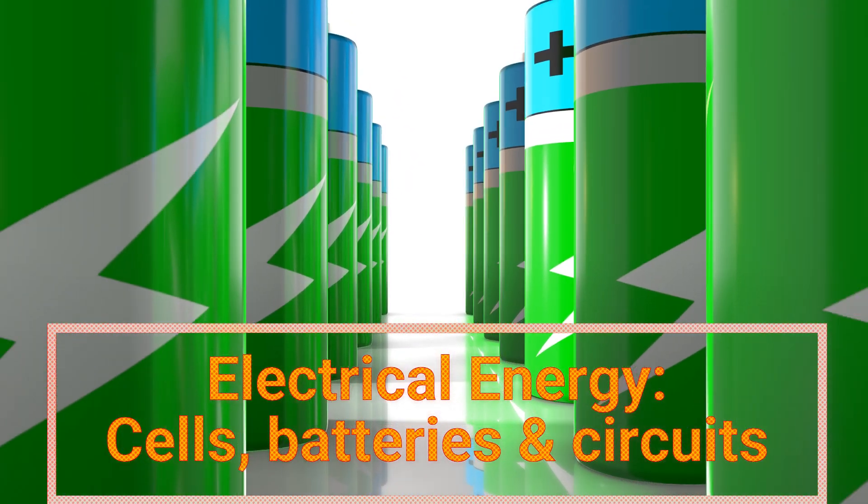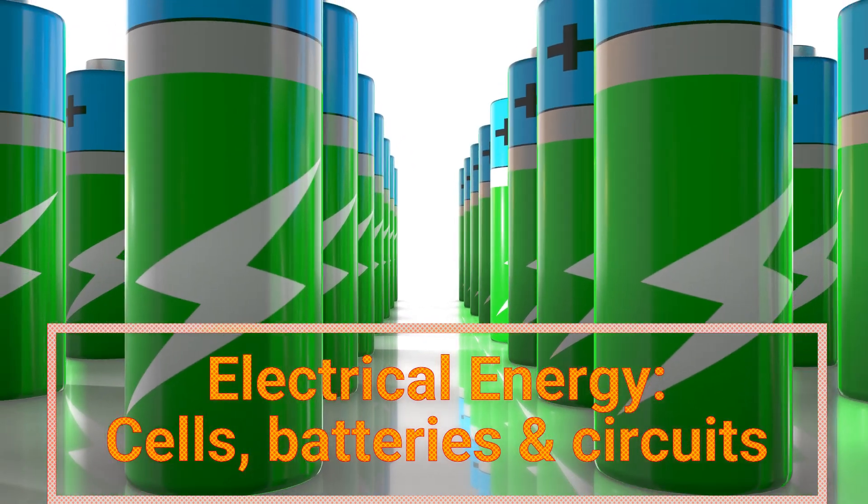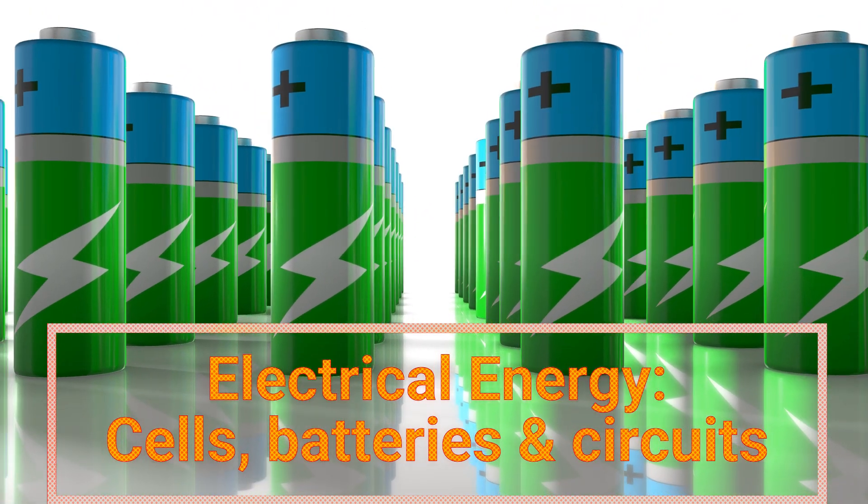Good day, and welcome. Today, we're diving into the world of energy in cells and batteries.